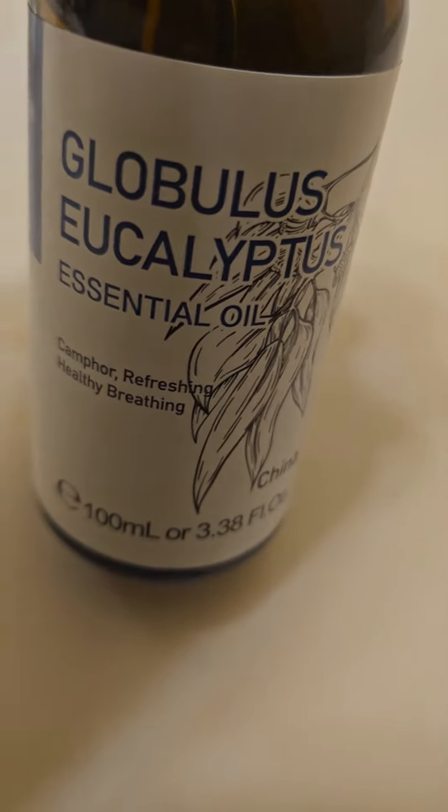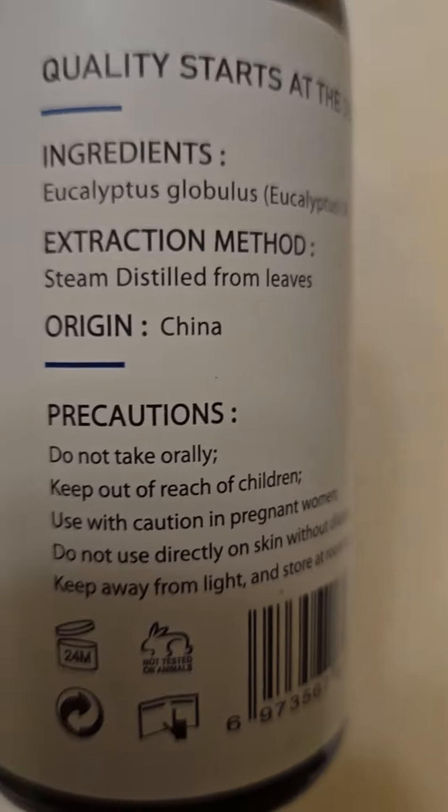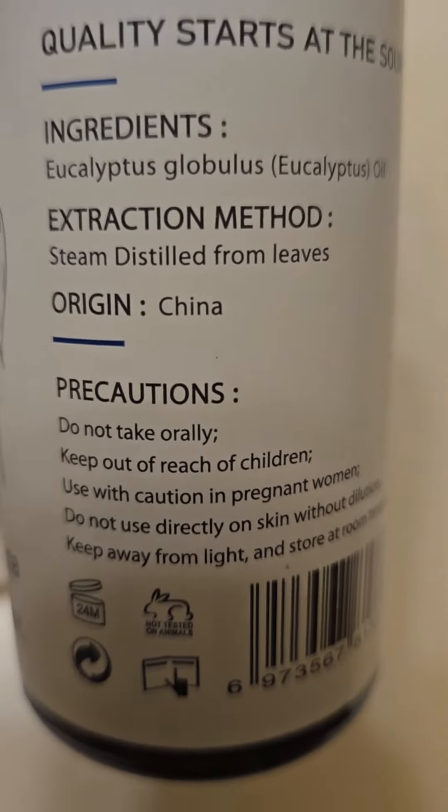This is the Eucalyptus essential oil. I thought the bottle's skinnier or different — I had to see if it's still the way they were doing it. Some of the bottles say they're from Indonesia or another country. Anyway, this is the ingredients and this is how they made it.